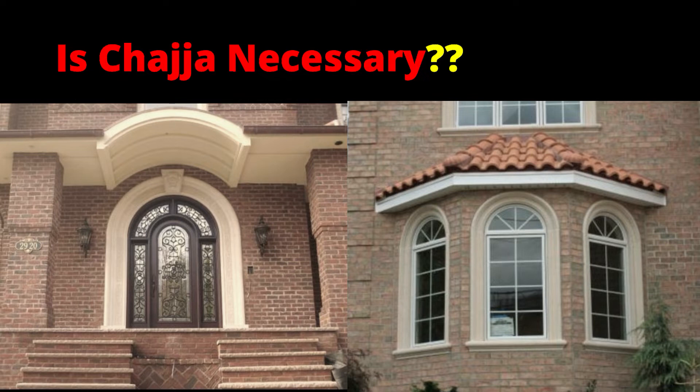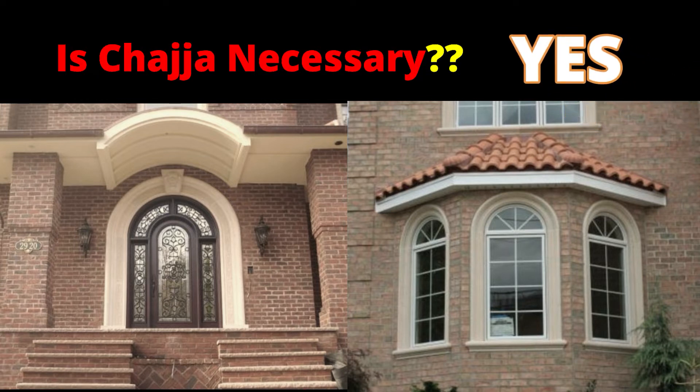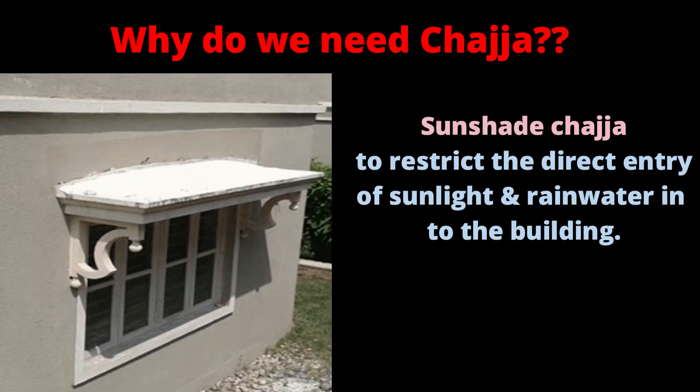If it comes to the question of whether chezza is necessary in a country like India, the answer is yes — chezza is necessary to provide in a building. The first and most important reason for making sunshade chezzas is to restrict the direct entry of sunlight and rainwater into the building.